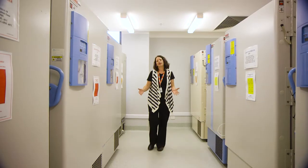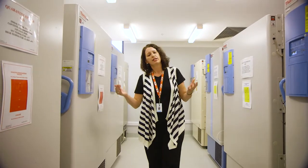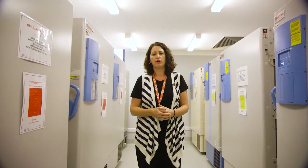Before we go, let's look at the freezer room. We're here in our quarantine freezer room. All of the freezers in here are minus 80 degrees. This is where we store our musculoskeletal tissue — that is, bone and tendons — while it's still in quarantine.